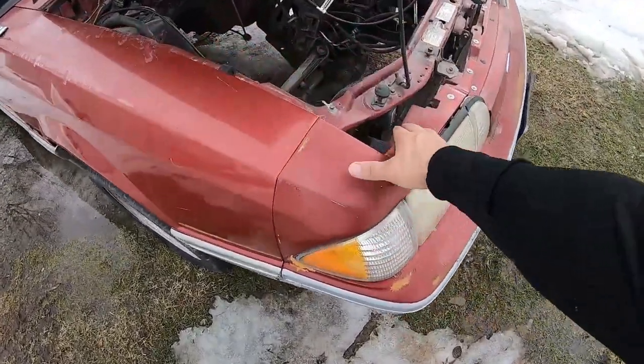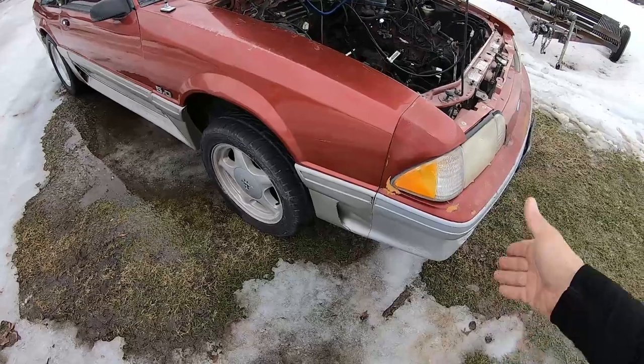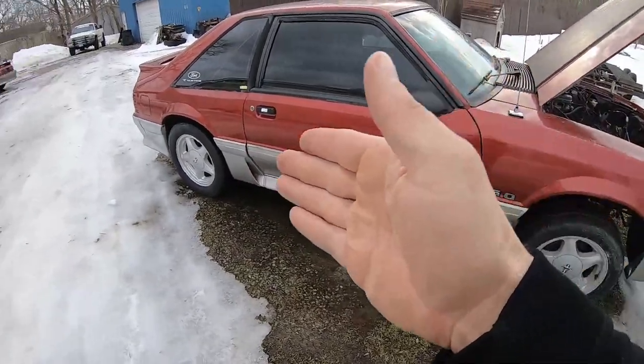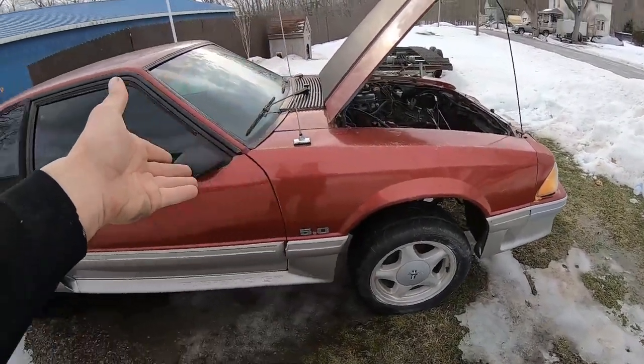Whatever happened here didn't deploy the airbag, apparently, and none of the sensors caught it. So it might have been something where they just kind of went into a ditch or ran over something. I'm actually going to clean this car — for being in Ohio, it's actually a clean car. I've already went to the frame shop and they said 300 bucks to fix my front end, get it all nice and straight, square it up. Then we'll go ahead and do that engine swap with the convertible we talked about the other day.